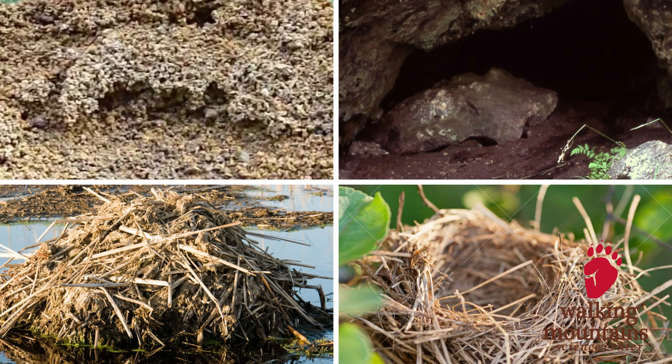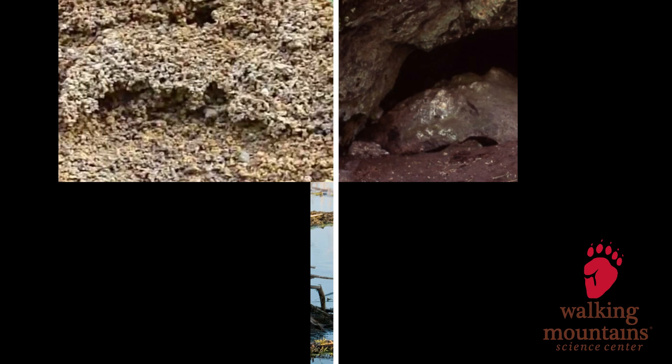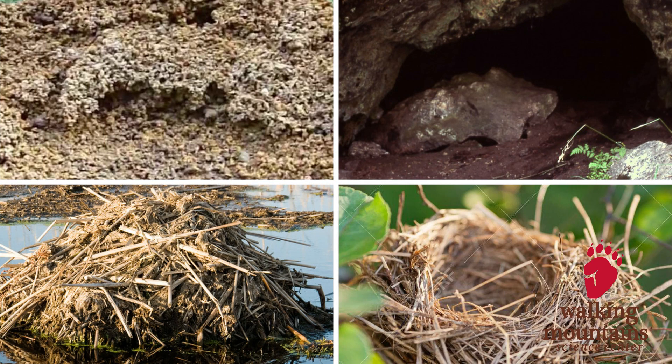We're going to look at four different shelters that animals in Colorado might have. Can you guess which shelter belongs to the beaver? I'll give you a clue. Beavers live near water and they build their shelters out of sticks. What shelter do you think would be used by an ant? I'll give you a clue. Ants build their shelter in the ground and they pile dirt and tunnel in it.